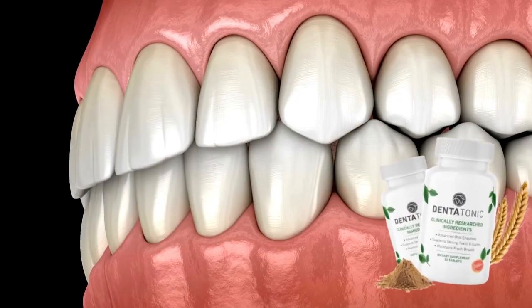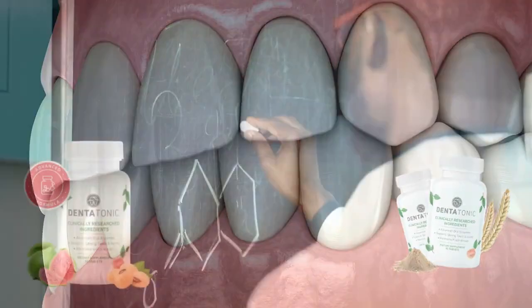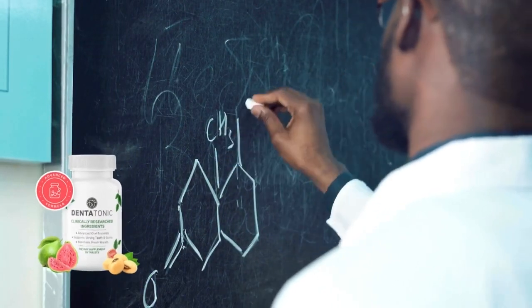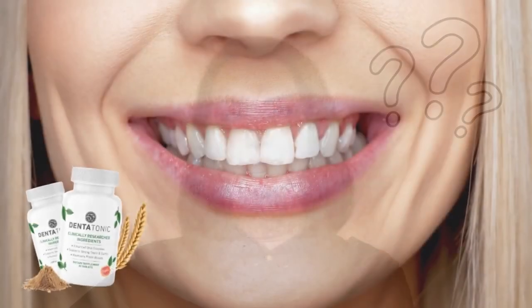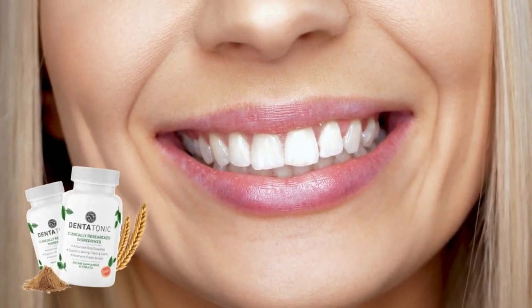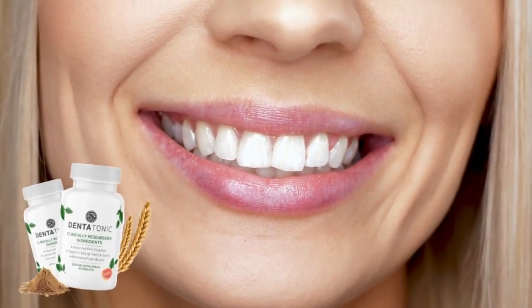Dentatonic is not your average oral health product. It boasts a unique dental filtration breakthrough designed to support healthy teeth and gums. The secret lies in its formulation, specifically tailored to enhance lactoperoxidase levels in saliva. Lactoperoxidase is a key enzyme that plays a crucial role in defending our teeth and gums against bacteria that could potentially lead to dental issues.